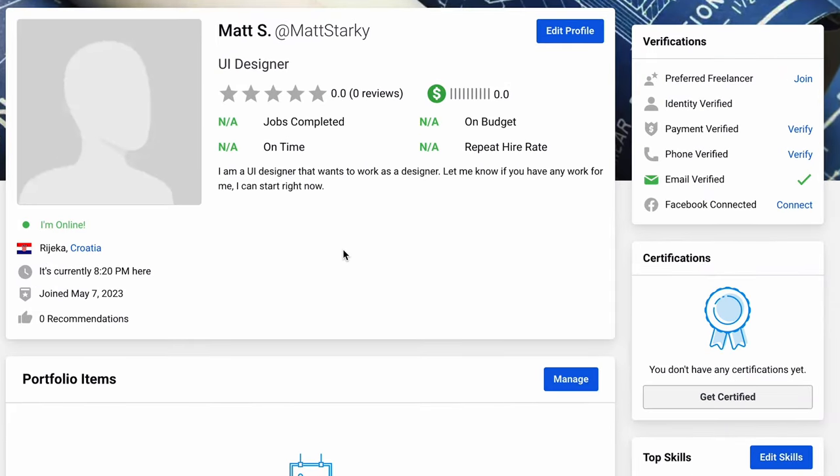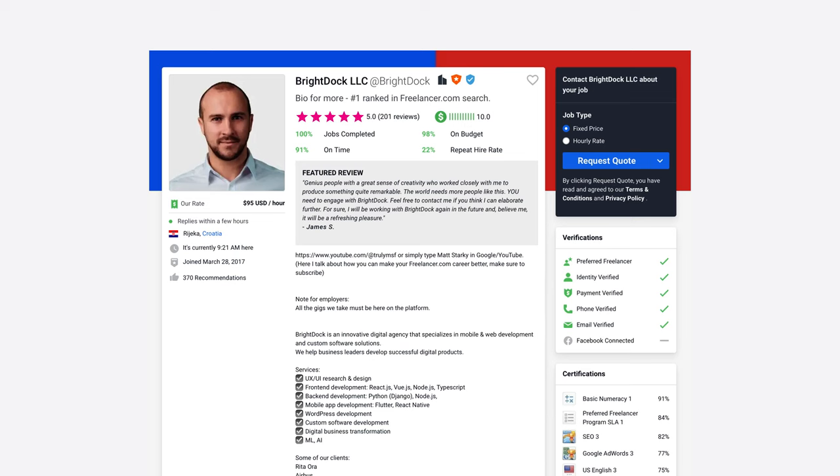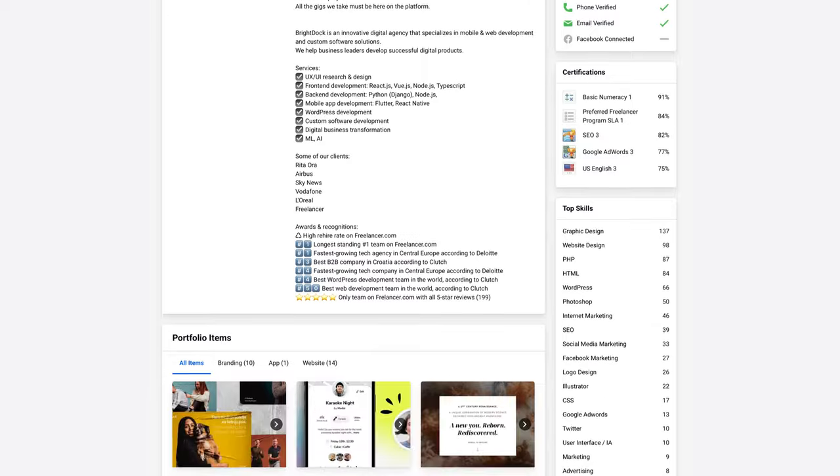Last but not least, a lack of information can really hurt your chances of winning projects. Take the time to fill out all of the sections in your profile, including your skills, portfolio, and previous education.